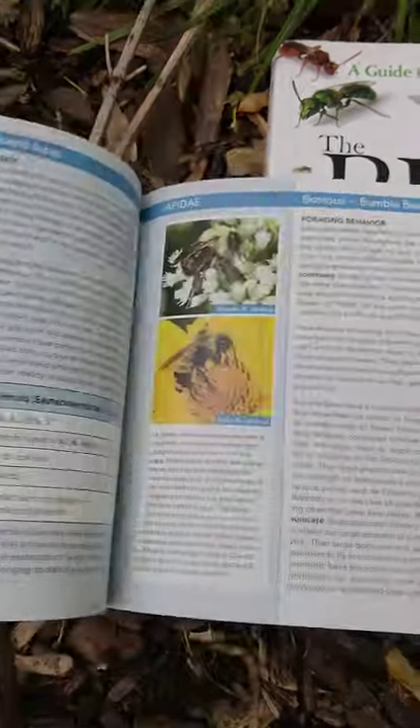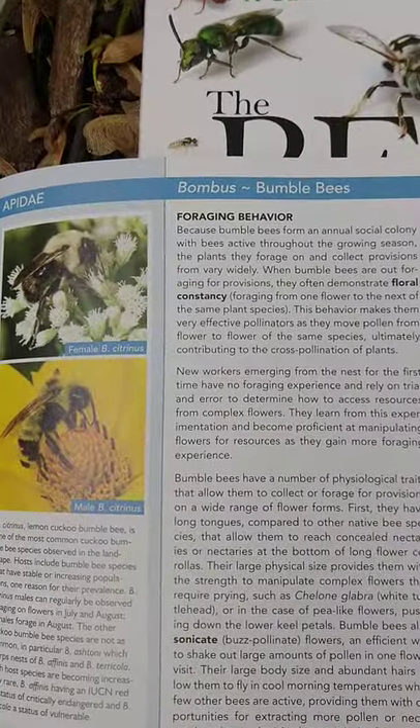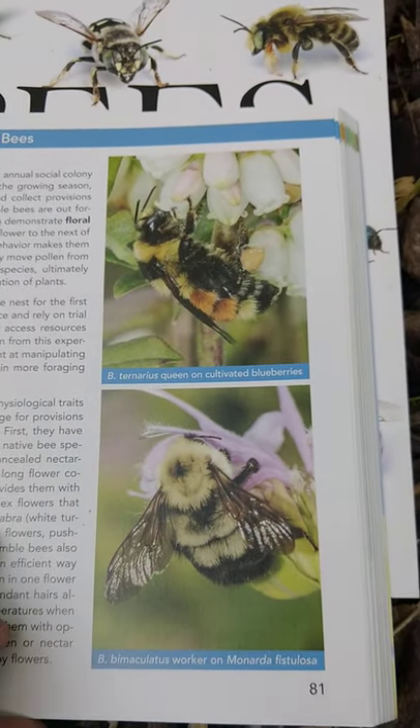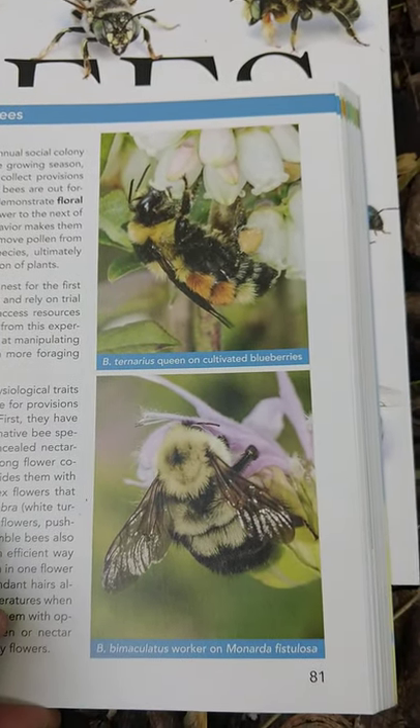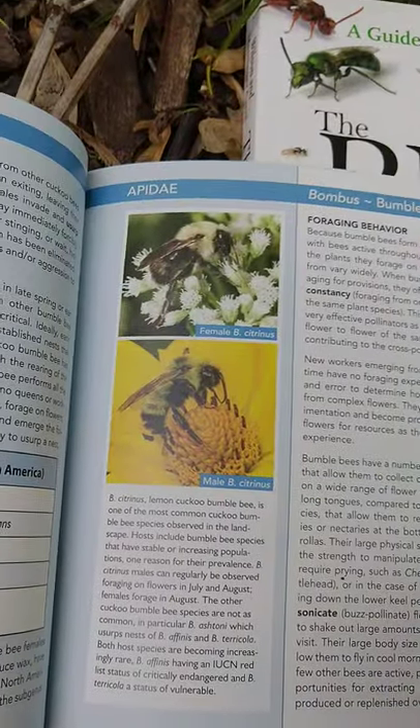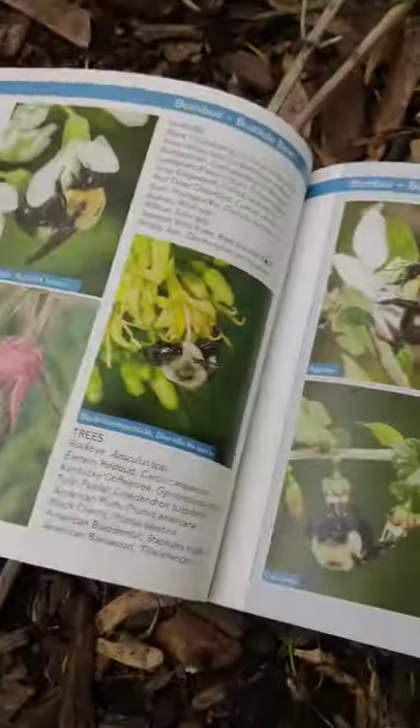And then another very familiar bee — the bumble bee. When we talk about bumble bees, we're talking about very familiar yellow and black, very fuzzy bees that are a familiar sight to a great many of us in our area.